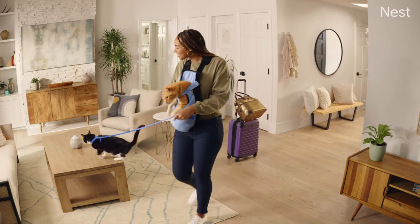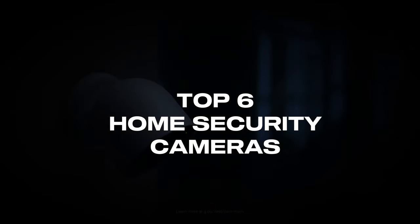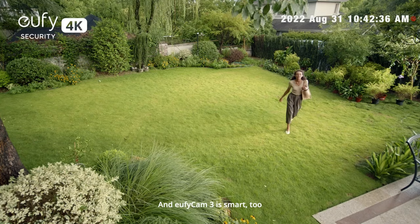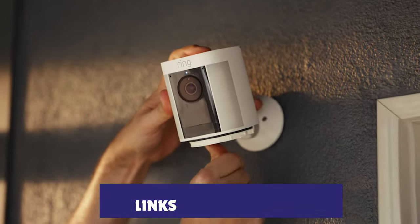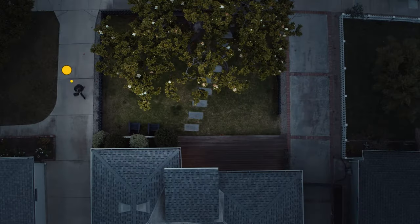After extensive research and hands-on testing, we've compiled the top 6 best home security cameras that have not only received positive reviews, but we found their features highly advanced and ready to serve you at all times. Links to all of the cameras are in the description below, updated to the best prices possible.